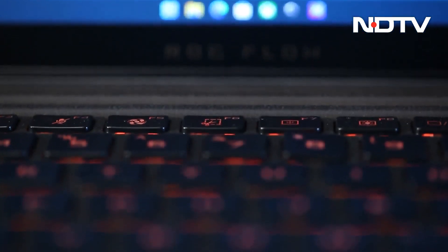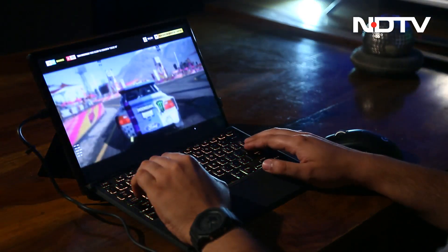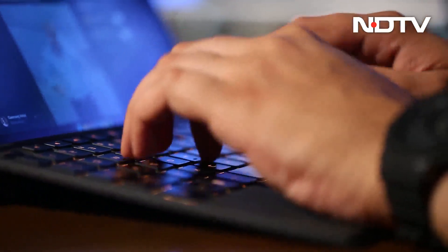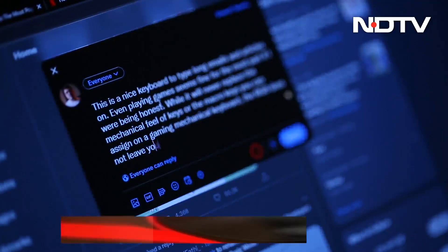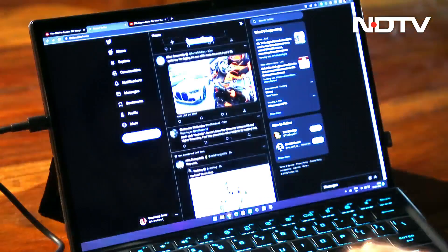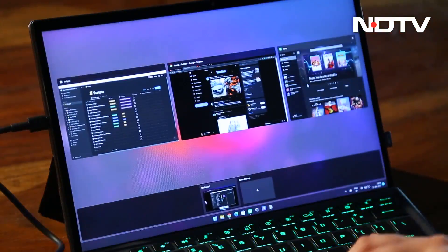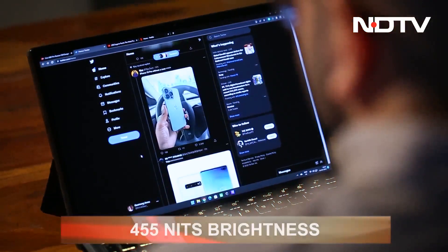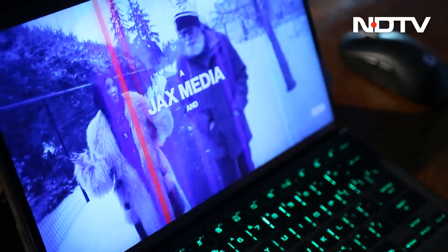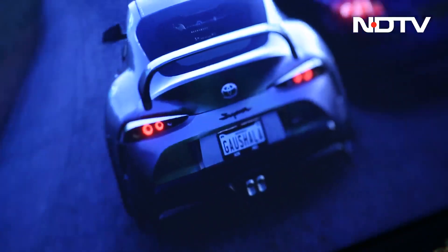The keyboard that comes with the Z13 is covered with a soft-touch material that is quick to pick up dust. But as you would expect from a gaming device, the keyboard will satisfy your RGB needs. The typing experience is great for the most part, even though there is some flex. The trackpad is small but extremely precise and smooth. Up front, you'll find a 13.6-inch 1080p panel with a 120Hz refresh rate. The brightness tops out at 455 nits and the bezels are close to minimal.